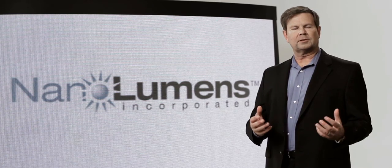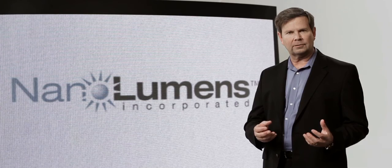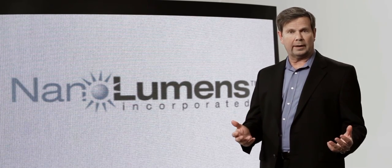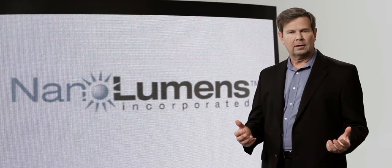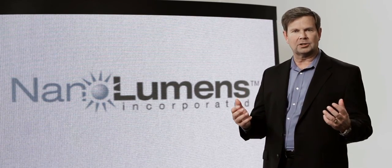We assembled some of the brightest minds in the global display industry to ensure that we did not replicate the mistakes of the past and that we could accelerate this technology into the marketplace. Why? Because the world's not flat. NanoLumens allows you to unleash your creativity and let your imagination run wild.